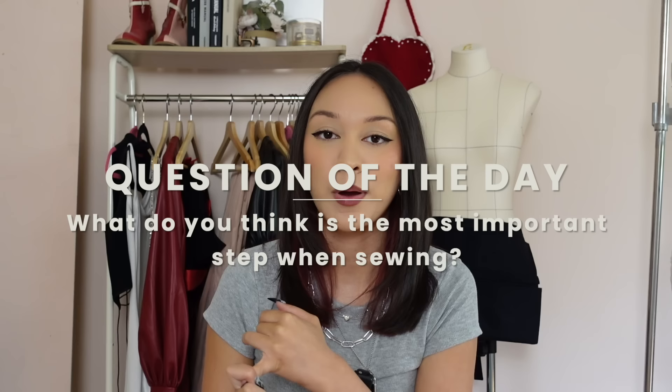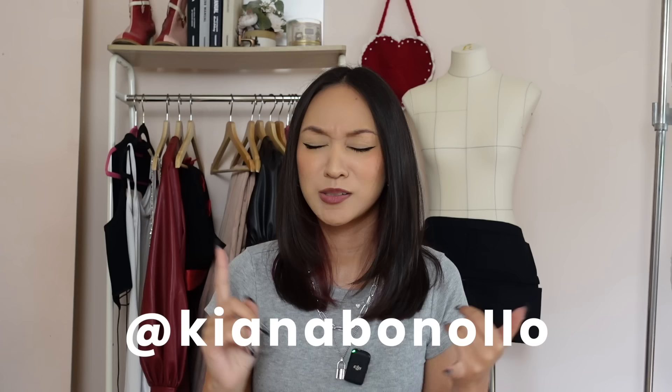Those are all the tips I have right now for how to make your clothes look more professional. If you guys have some additional tips you want to share, feel free to leave them down below in the comments — let's all help each other. My question of the day: what do you think is the most important step when sewing and trying to make your clothes look professional? If you enjoyed this video, feel free to give me a thumbs up. Also follow me on Instagram and TikTok — my handle is Kiana Banolo. Subscribe, turn on that notification bell, and thank you guys so much for watching. Thank you again to Audible for sponsoring today's video, and I'll see you next time. Bye!